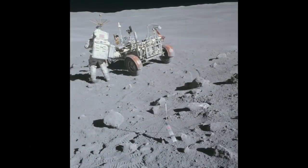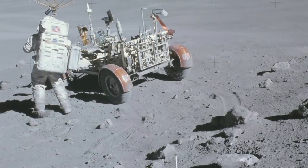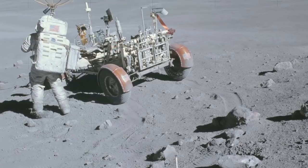It can be found on NASA's official website under the name AS1610717446. It turns out that the alleged C rock was just a zoomed-in version and it shows astronaut Charles Duke at the base of a stone mountain.